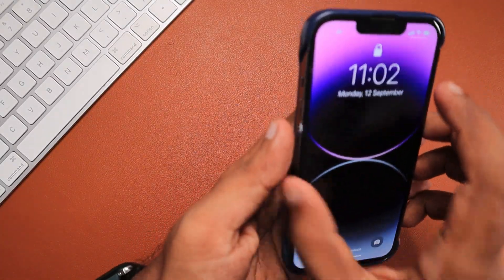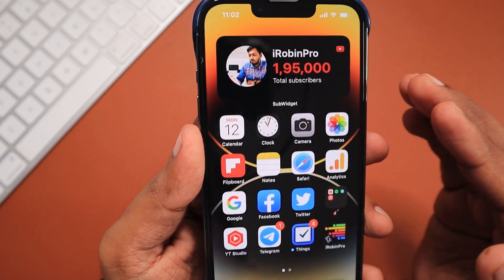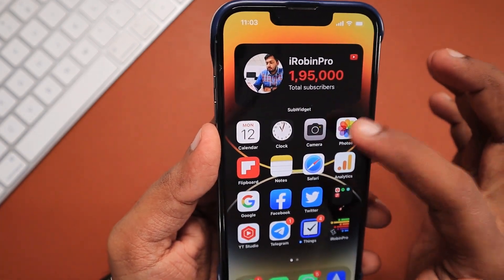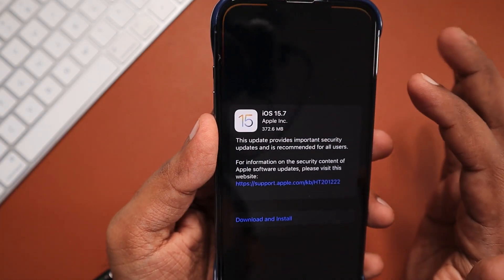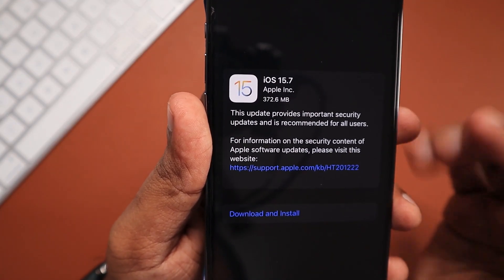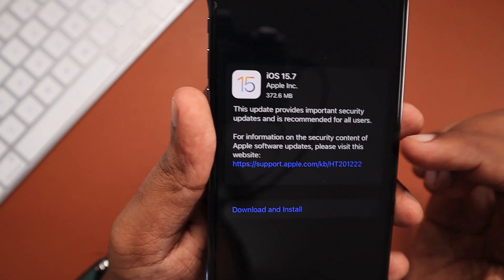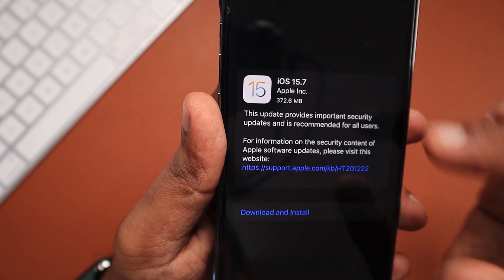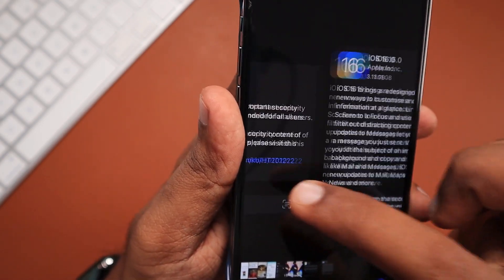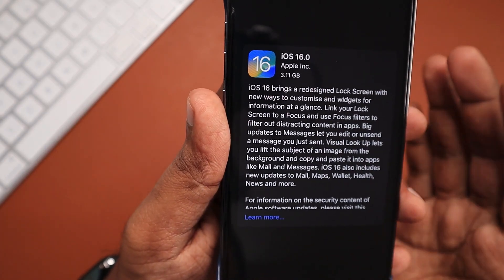Apple have surprised us with two software updates for iPhone users. While we were waiting for iOS 16, all of a sudden users noticed iOS 15.7 also dropped. It had been in beta testing for quite some time and Apple decided to release it on the same day as iOS 16. This might cause some server-related issues.